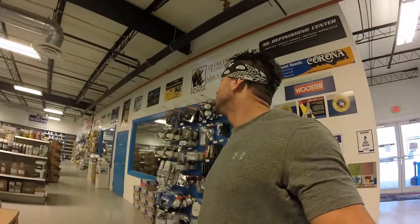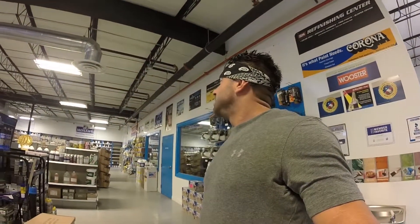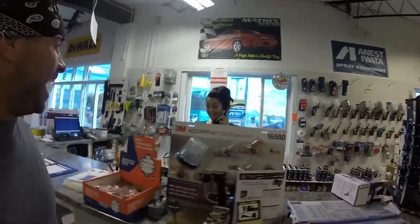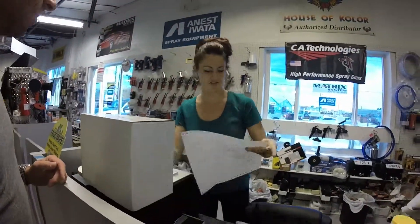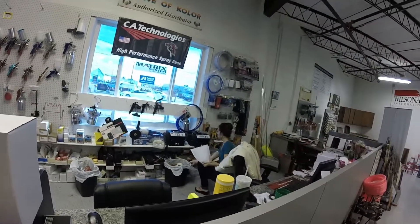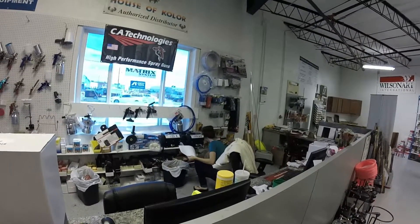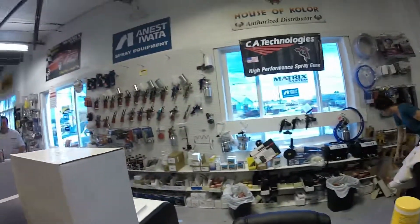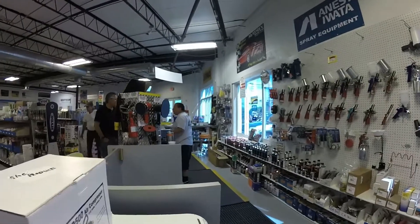Wow, check out this new showroom! Glue Products rocks. And here's your compressor.